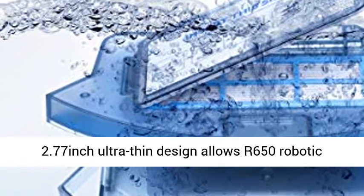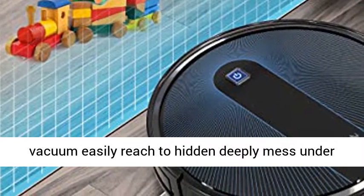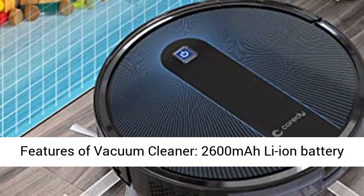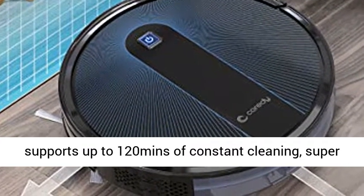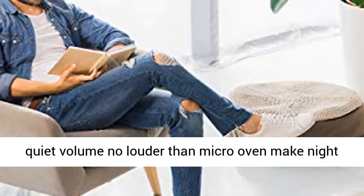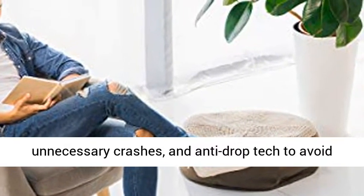2.77 inch ultra thin design allows the R650 Robotic Vacuum to easily reach hidden, deeply-set mess under beds, sofas, and other hard to reach areas. The 2600mAh Li-ion battery supports up to 120 minutes of constant cleaning. Super quiet — no louder than a microwave — making night vacuuming possible, with infrared sensors to prevent unnecessary crashes.